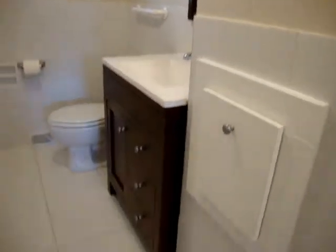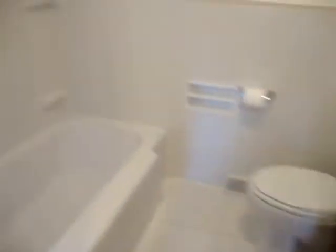Look at this bathroom. It is so pretty. Large ceramic tiles, fresh tub, enclosure.